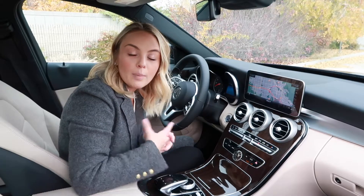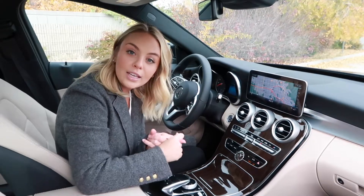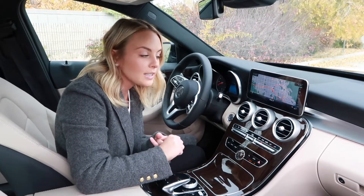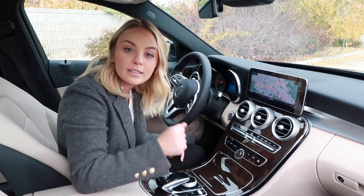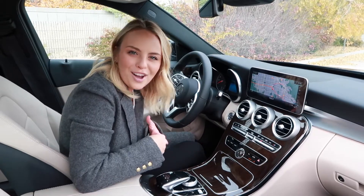We are now going to talk about the infotainment center in your C300. It includes navigation, Bluetooth capabilities, as well as the option for Sirius XM radio. And let's not forget, it has Apple CarPlay and Android Auto.